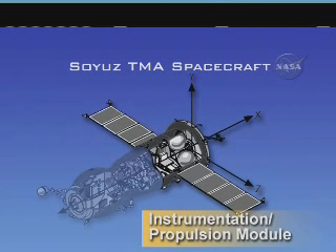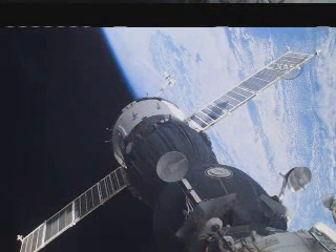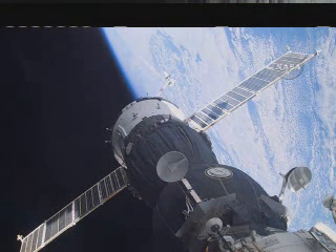The solar array wings span about 35 feet. The entire capsule serves not only as a crew transport vehicle to and from the space station, but also as an emergency return vehicle in the event the crew should have to leave the station unexpectedly, remaining docked to the station for six months.